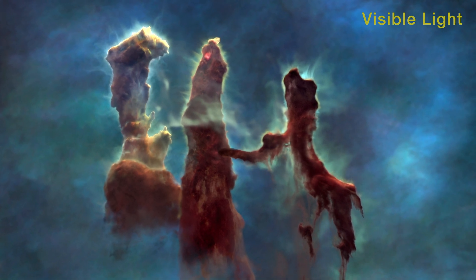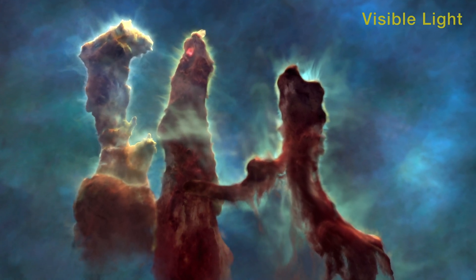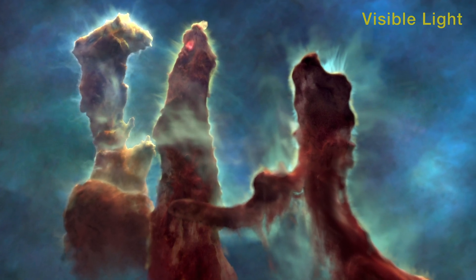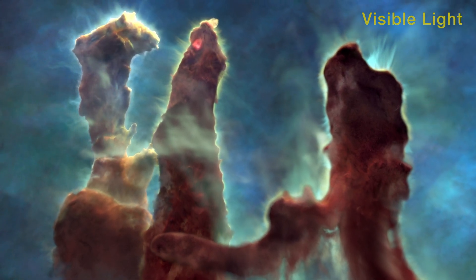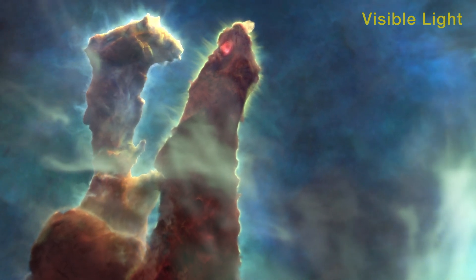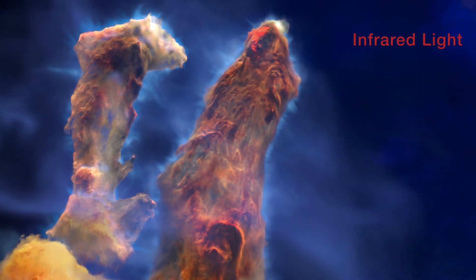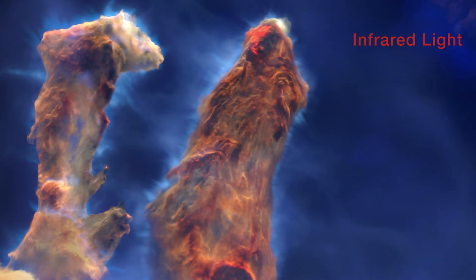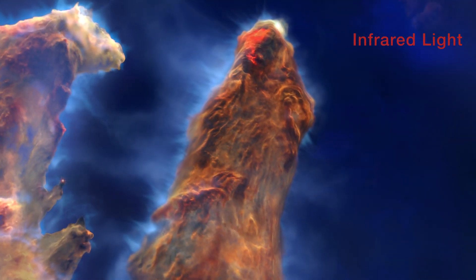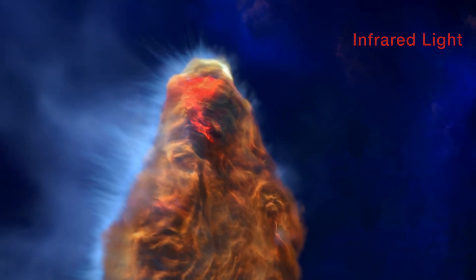The right pillar is closest and is backlit by the stars' intense radiation. Glowing ionized gas streams away from the pillars.